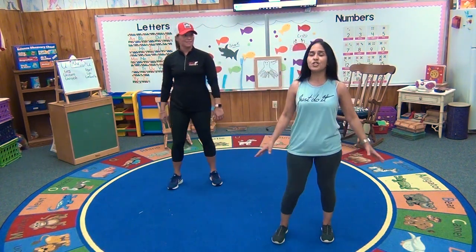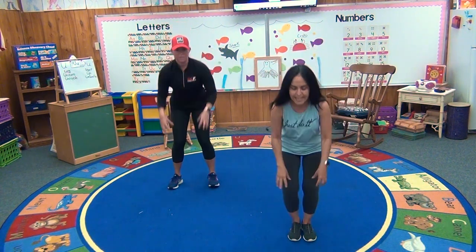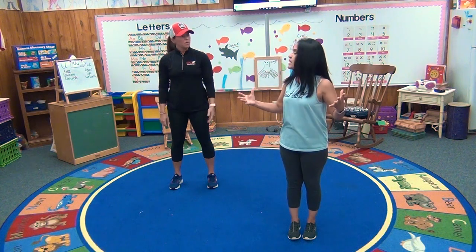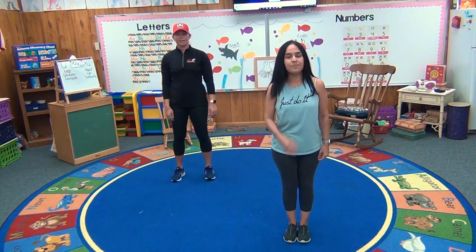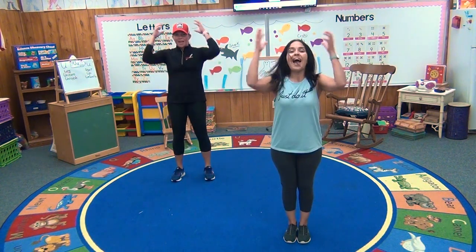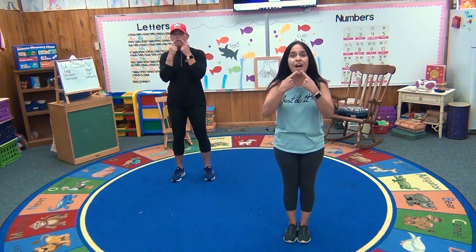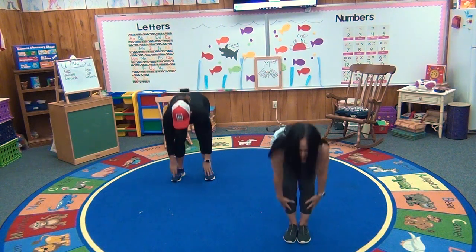Okay, I need to know what we need to be tapping: head, shoulders, knees, toes, eyes, ears, mouth, and nose. That's it. Are you ready? Here we go. Head and shoulders, knees and toes, knees and toes. Head and shoulders, knees and toes, knees and toes. Eyes and ears, a mouth and a nose. Head and shoulders, knees and toes, knees and toes. That was good!